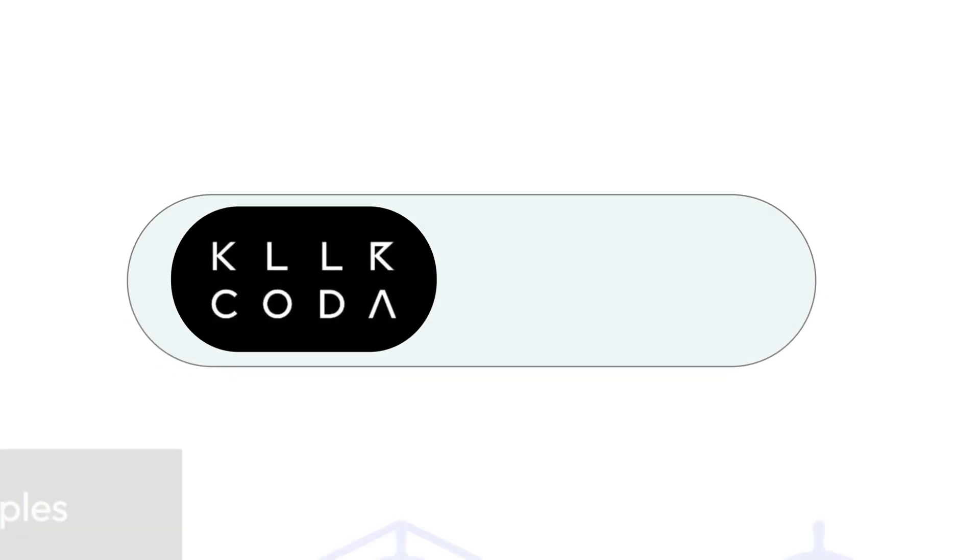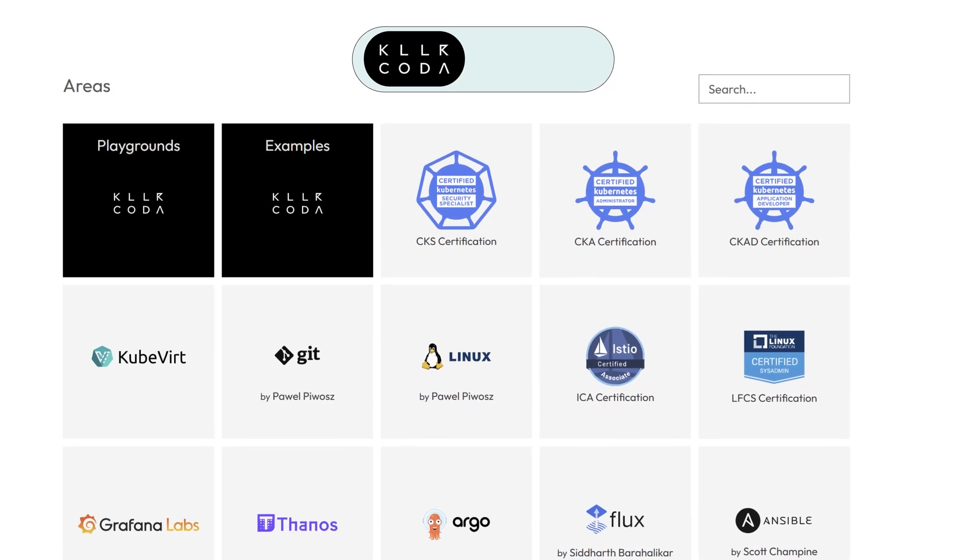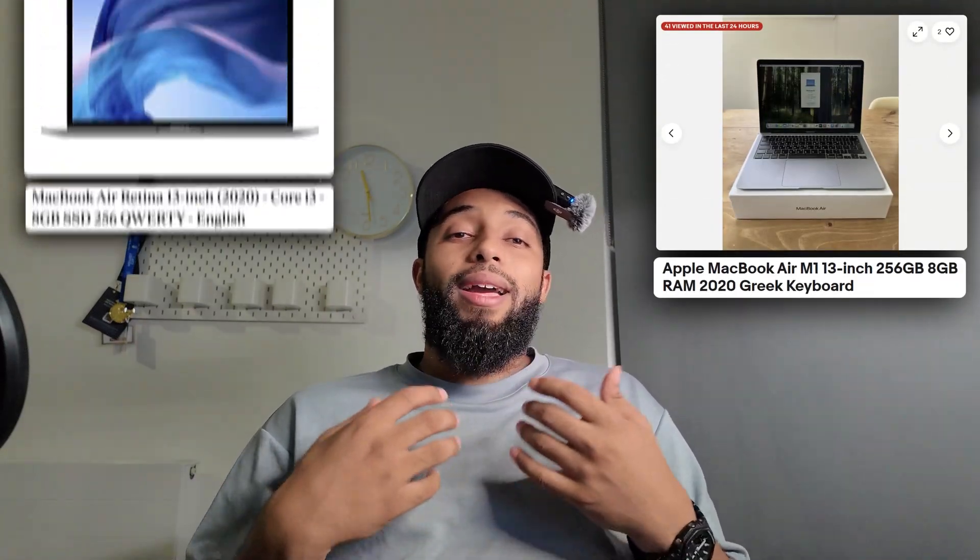If you don't have any of those options and you're borrowing a laptop for a day or two, you can set up your own EC2 machine, or you can use something called KillerCoda. KillerCoda is amazing because it's a platform that gives you free machines to play with, which is perfect — you can use Linux and learn on the go.